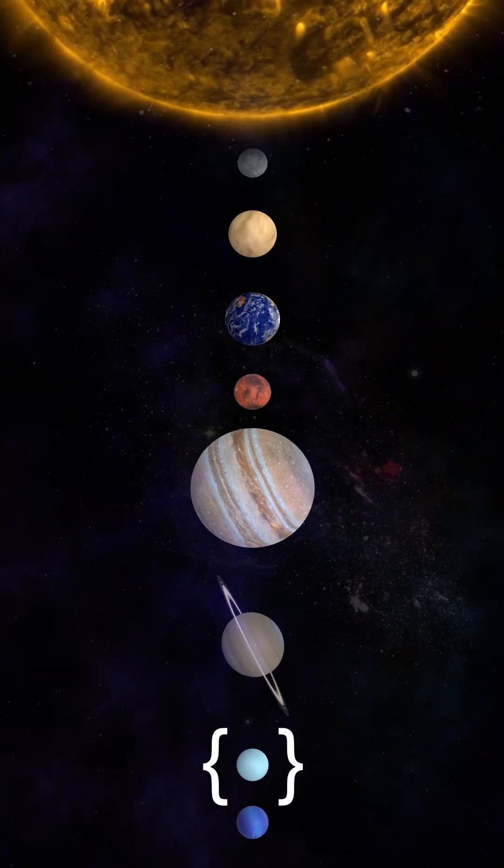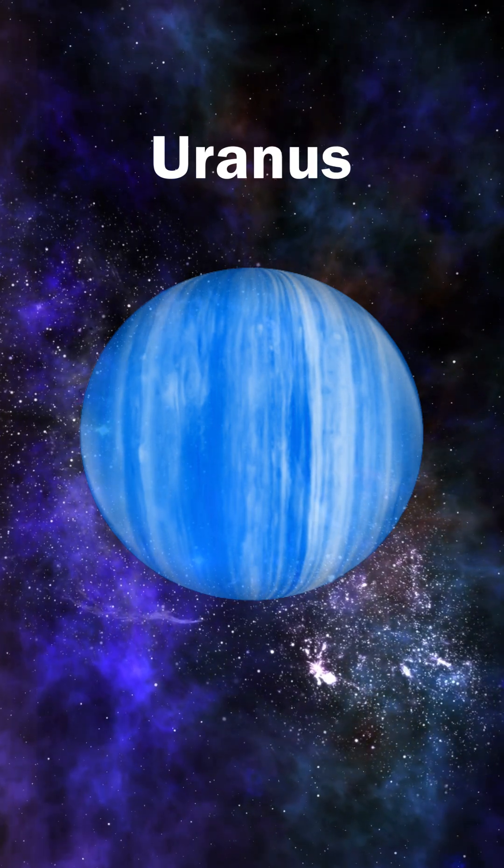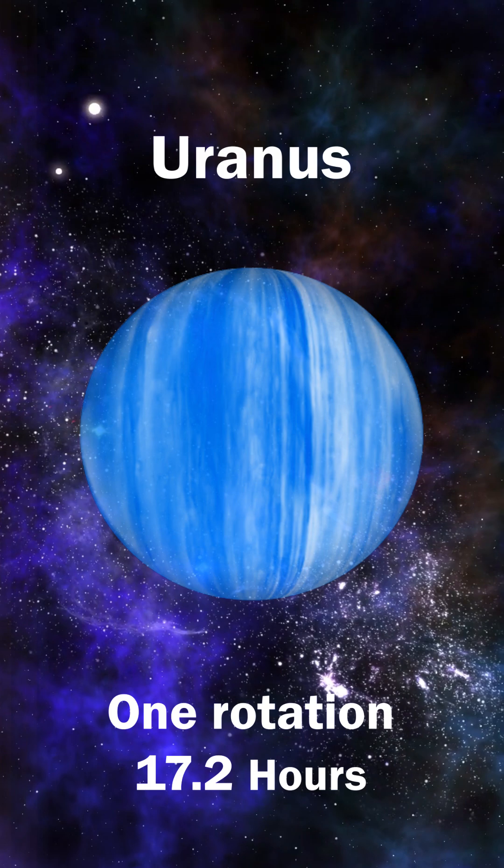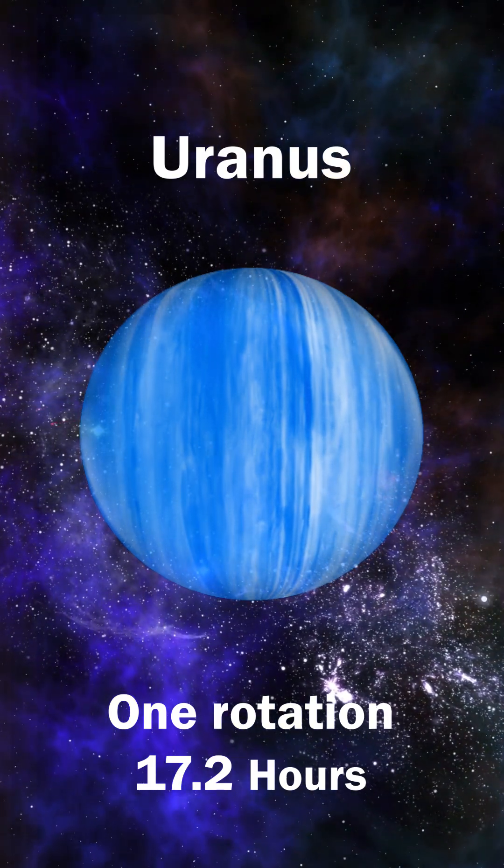Uranus, the only planet that rotates on its side, has a pale blue-green color due to methane in its atmosphere. One day on Uranus equals 17 hours and 14 minutes.